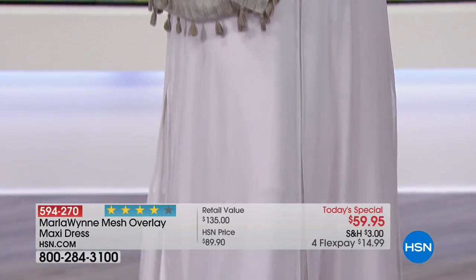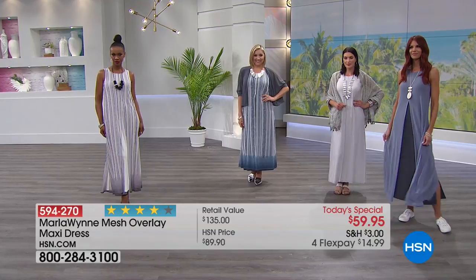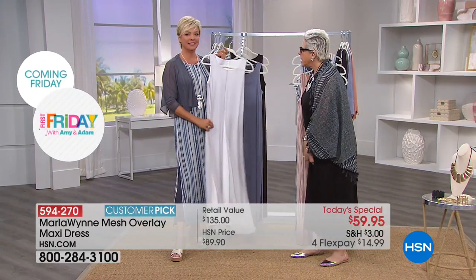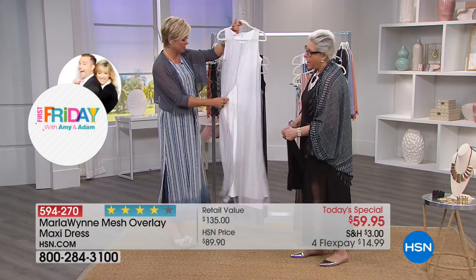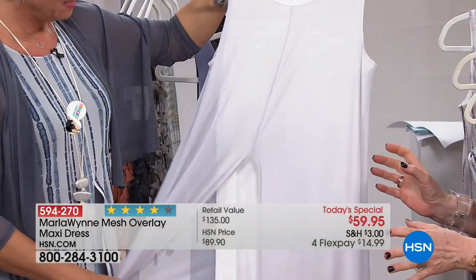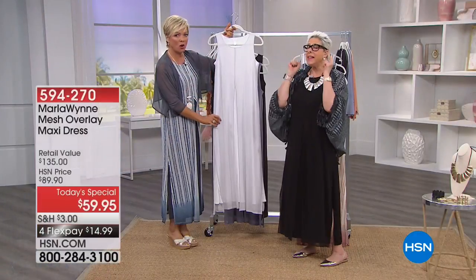If the fabric fairy came down and said you can only work with one fabric ever, would it be this? It would be the matte jersey. The reason I love it is it's a great weight, it's comfortable, and I cannot begin to tell you how easy it is to wash. I feel like this could be a second wedding dress.